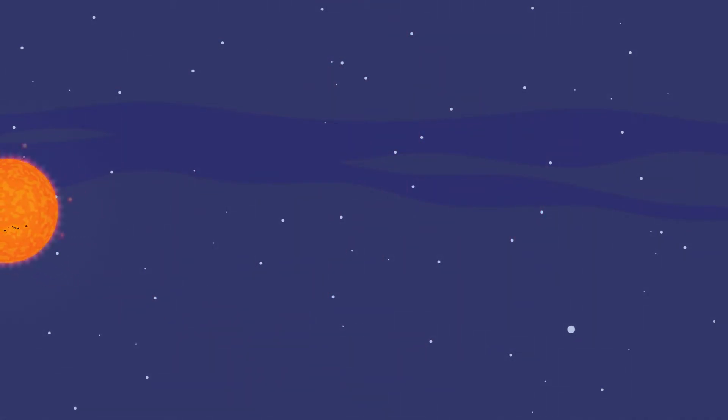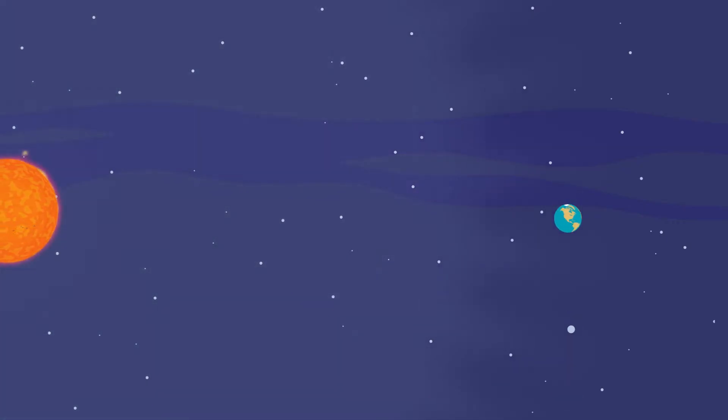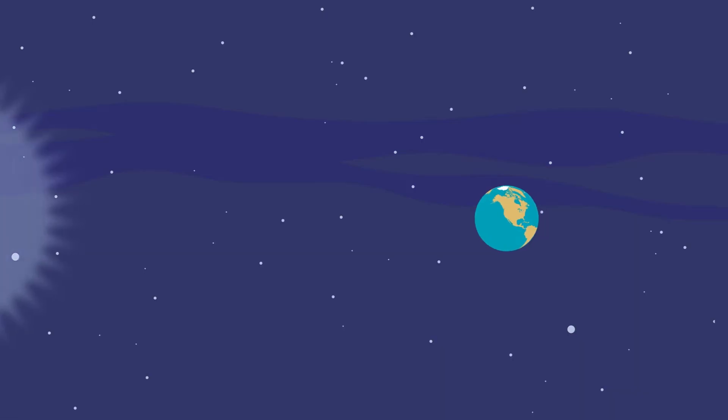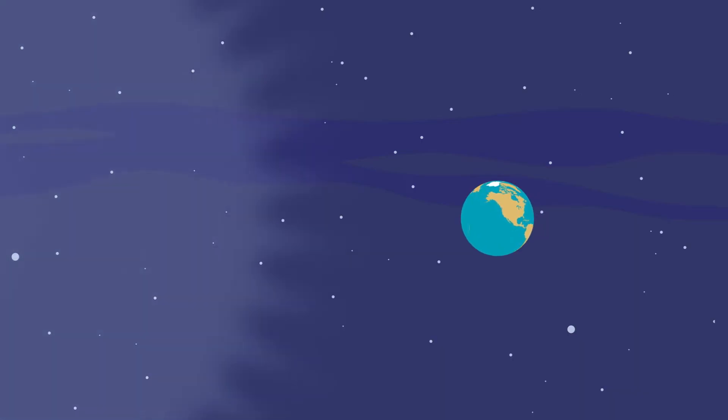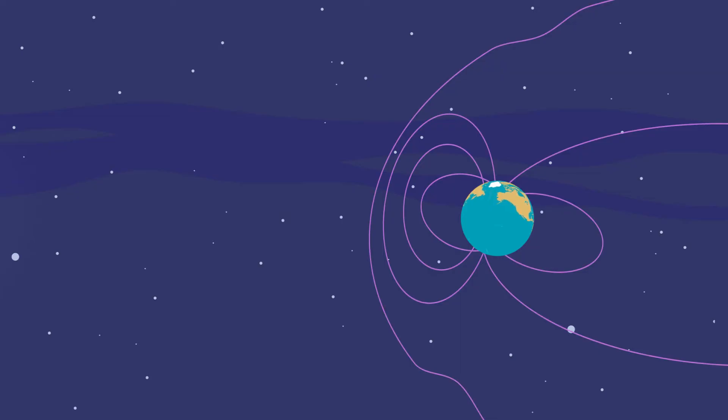This stuff travels through space really fast, some of it right toward Earth. This means that Earth's weather happens inside the sun's weather. Thank goodness we're mostly protected from this blast by Earth's magnetic field and atmosphere.